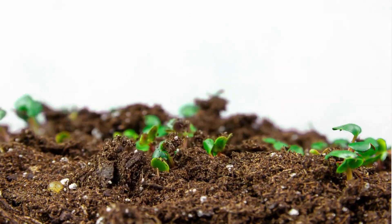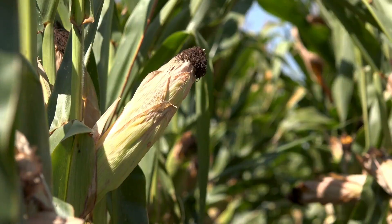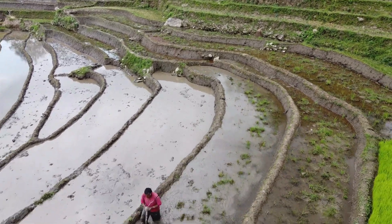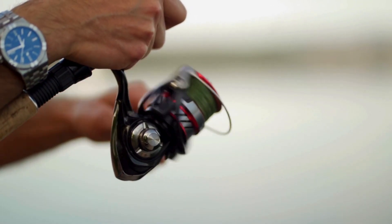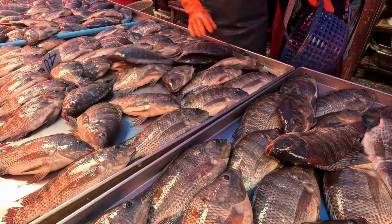Deltas are some of the most fertile places on Earth. The soil here is rich in nutrients, perfect for growing crops like rice, maize, and vegetables. In fact, the Mekong Delta in Vietnam feeds over 20 million people and supplies half the country's rice. Deltas also support fishing — the Niger Delta in Nigeria provides fish and shrimp for local communities and for export.